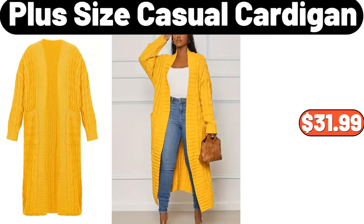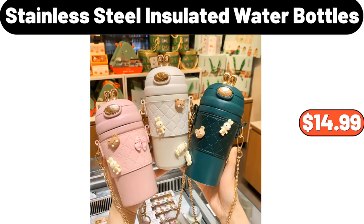Plus size casual cardigan, $31.99. Stainless steel insulated water bottles, $14.99.